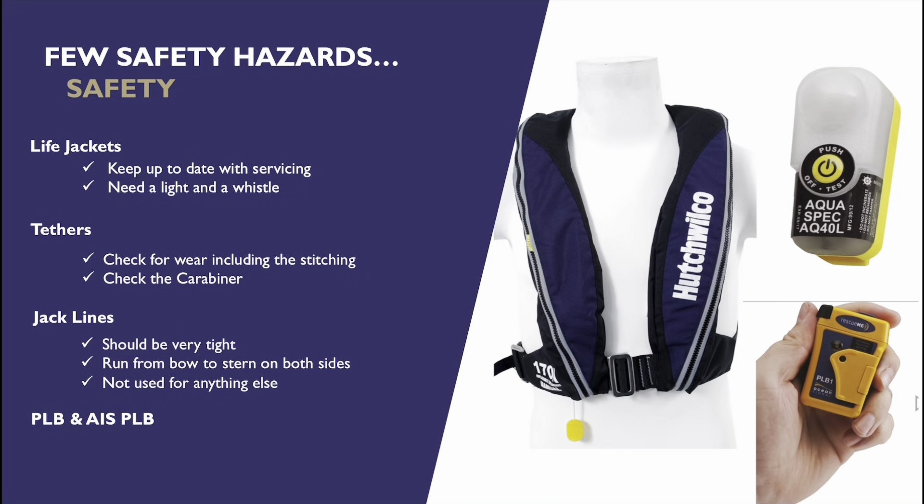Jack lines are a rope that goes from the stern to the bow, not used for anything else apart from clipping our tether onto. It should allow us to go from the stern to the bow without needing to unclip from that rope. It's really important that if there's any work that needs to be done on the bow, we can get there and back safely without any risk of being lost at sea. The jack line and tether working together allow us to move while staying tied to the boat.